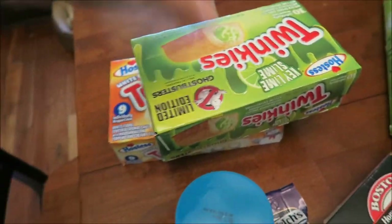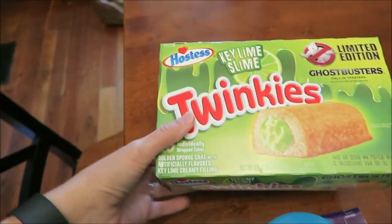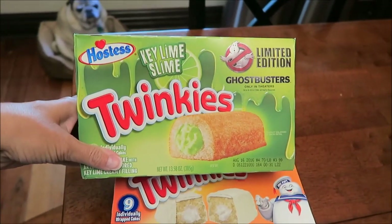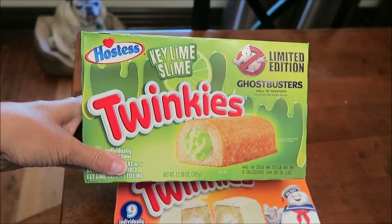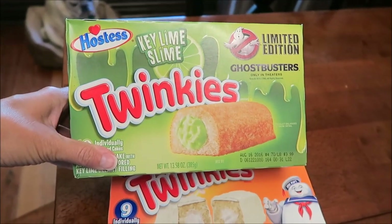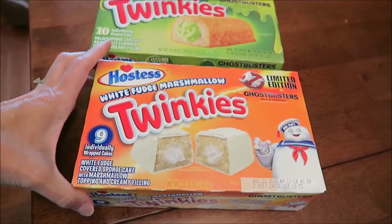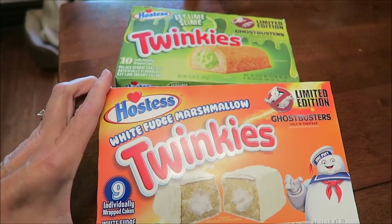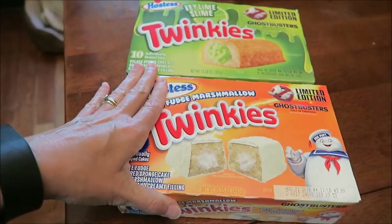Kevin stopped at Walmart in Lexington on his way home and he got both kinds of Twinkies. We've been looking for these for a while. These are the Hostess Key Lime Twinkies, limited edition Ghostbusters — they're both for Ghostbusters. And then this one is White Fudge Covered Twinkies. They both look really good.